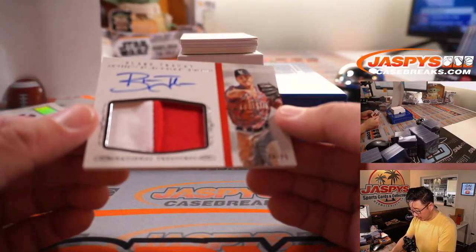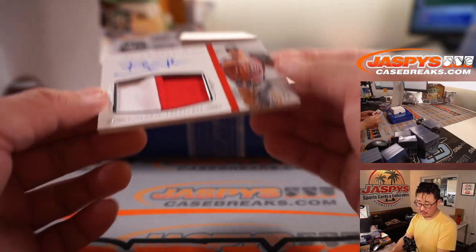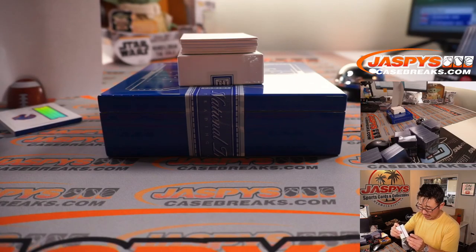Two-color patch and autograph — Blake Trahan, 8 out of 99. Two-color patch and autograph. Todd Wood on the board with 8.